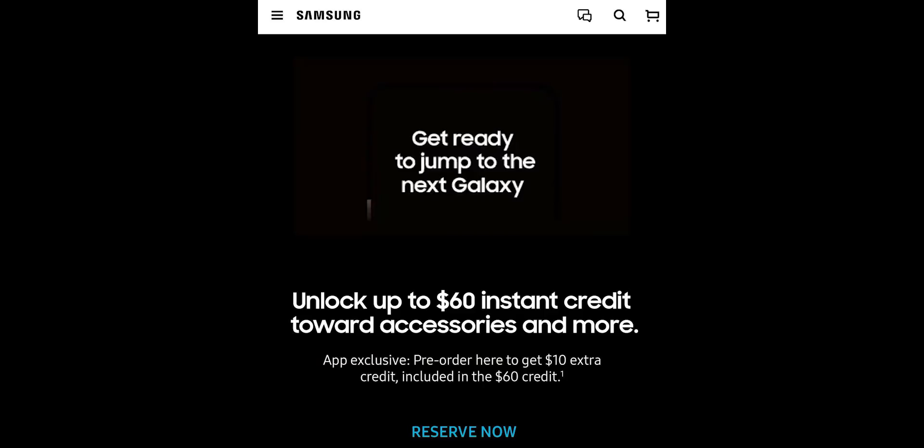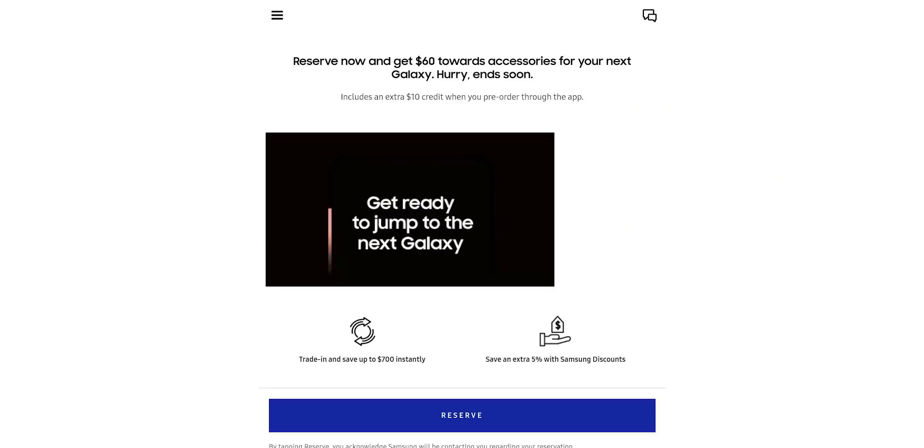As with past devices, this program simply allows users the chance to guarantee they'll get a pre-order for the phone as well as getting themselves a $60 credit to put towards accessories. If you reserve and then complete your pre-order through the Shop Samsung app, you'll also earn an extra $10 on top of that.